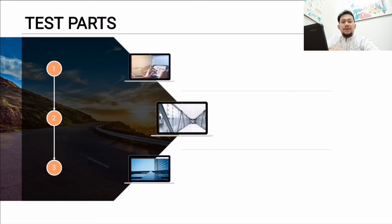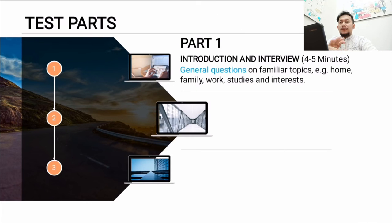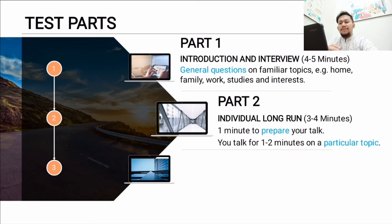In IELTS speaking, we have three parts. Part one is Introduction and Interview — it lasts four to five minutes. You're going to get familiar topics for general questions such as home, family, your work, and your studies.